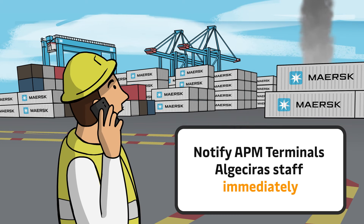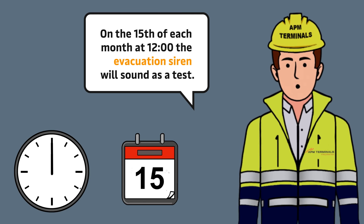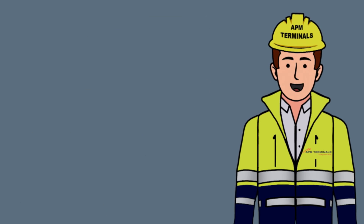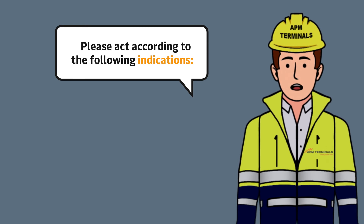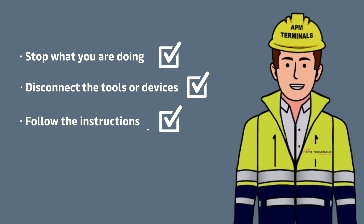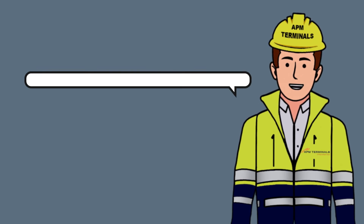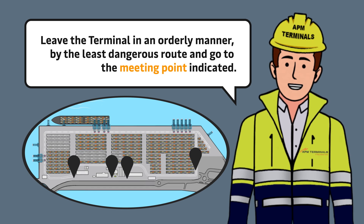Action in Case of Emergency. If you detect an emergency, notify APM Terminals Algeciras staff immediately, or call the emergency control center at 2222, or 956-633-463 if calling from an external telephone. On the 15th of each month at 12 o'clock, the evacuation siren will sound as a test. In case of activation of the evacuation alarm siren outside that date and time, stop what you are doing, disconnect the tools or devices you are using, and strictly follow the instructions of those responsible for the evacuation. Leave the terminal in an orderly manner, by the least dangerous route, and go to the meeting point indicated.